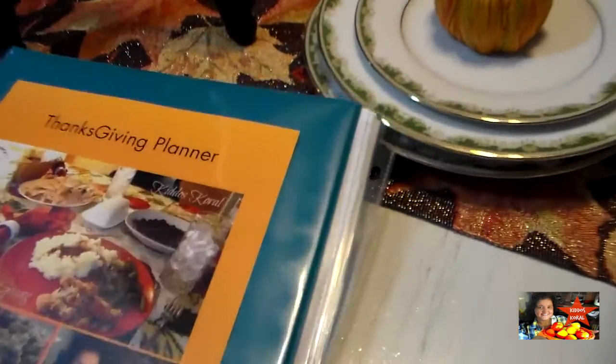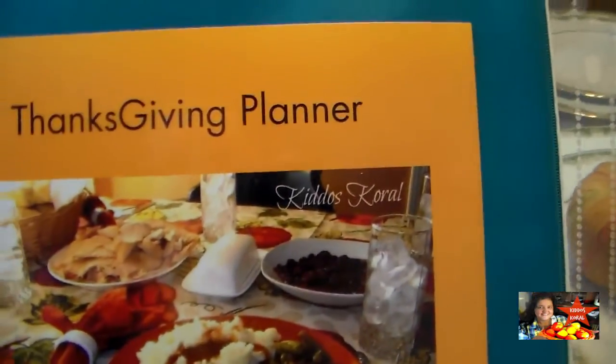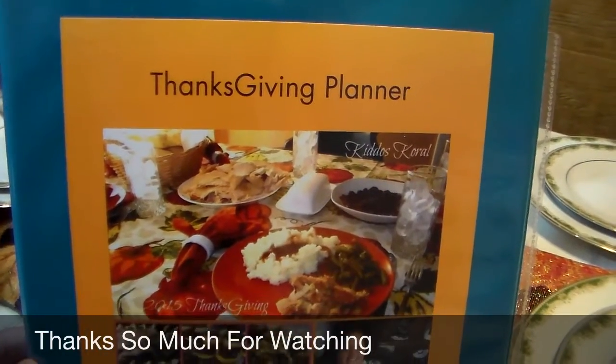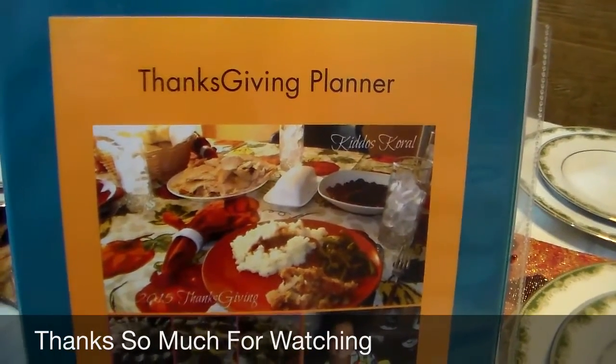I'm going to slip this into the sleeve and place it in the front so all of it's together in my binder. I hope you all have enjoyed seeing how I prep for Thanksgiving and have a lovely holiday with your friends and family. If you haven't subscribed to my channel, please do so and give this video a thumbs up. I hope you all have a blessed day — talk to you again soon, bye bye!